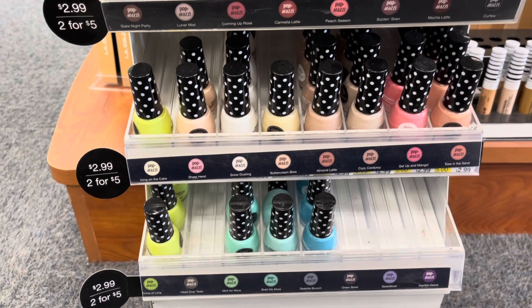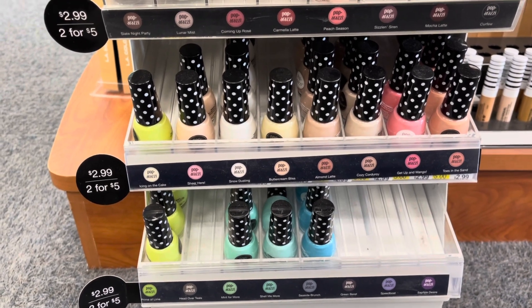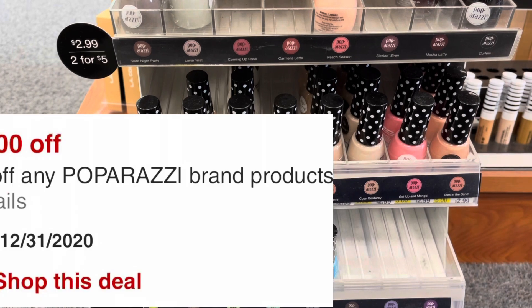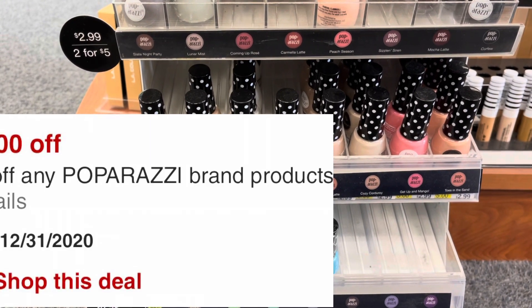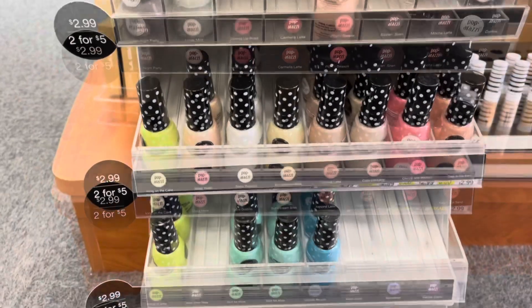Paparazzi is buy two, get a $4 extra buck. So I'm going to pick up two of these for $5. I do have a $1 off Paparazzi nail polish CRT. So I'll pay $4, get back $4 in extra care bucks, making these completely free.